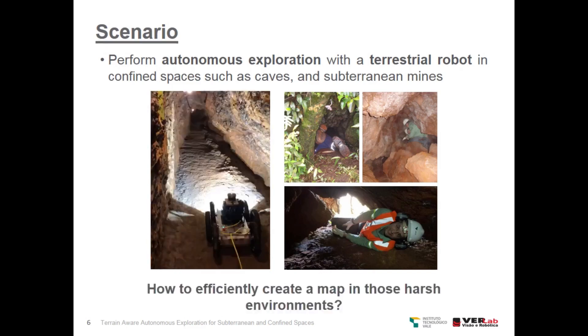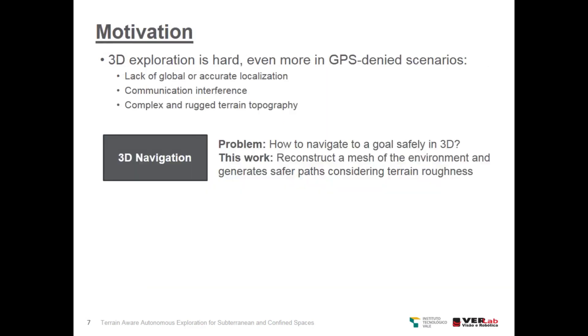We want to answer the question: how to efficiently create a map in those harsh environments? 3D exploration is hard, even more so in GPS-denied scenarios. The lack of global localization, communication interference, and complex and rugged terrain topography make it a hard problem.